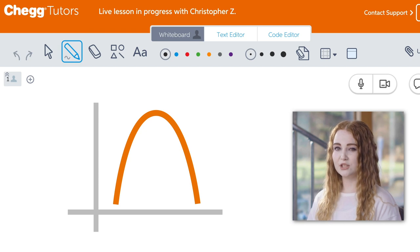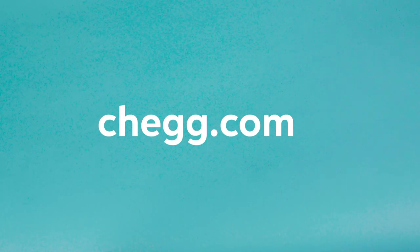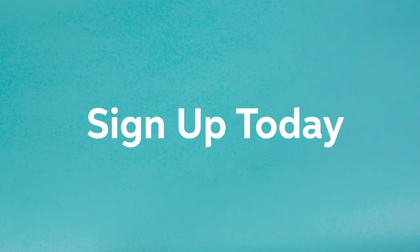You'll be face-to-face with a subject expert to work collaboratively in your area of need. Visit chegg.com for more information about our services and sign up today — Chegg, a smarter way to student.